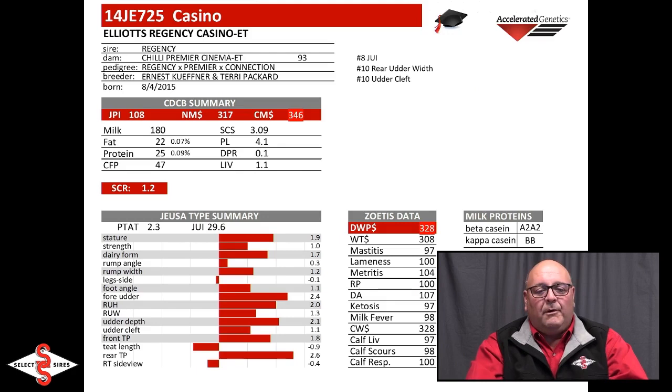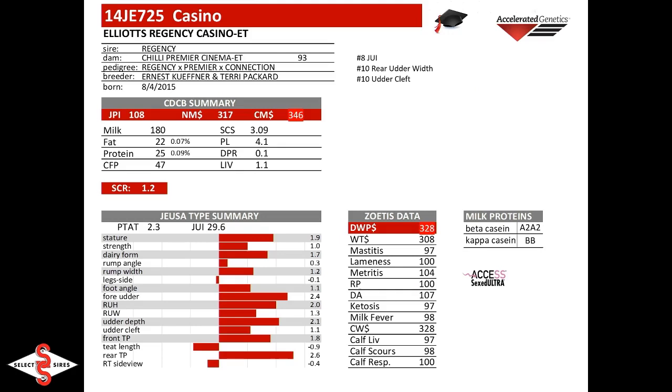We're going to jump right into some new graduates. It was a big day — following August, we had a huge graduation day, and December with four new graduates. The first one I'm going to talk about is Casino, 14J725.